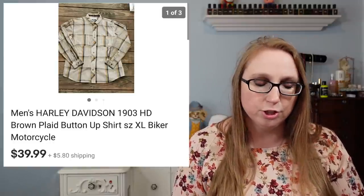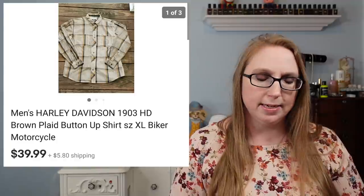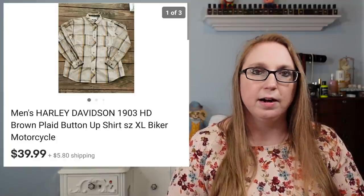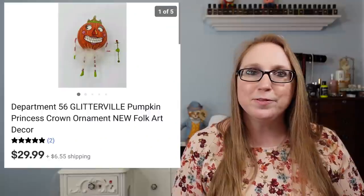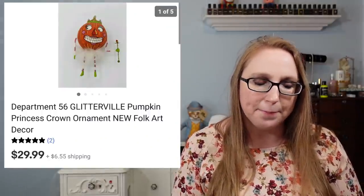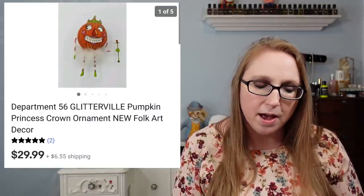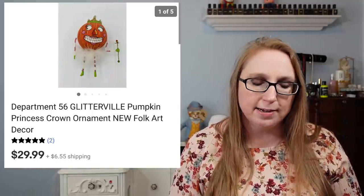Next we have a men's Harley Davidson plaid button-down shirt that sold for $39.99. Eric picked that up at a yard sale and paid $5 for it. I also got another Department 56 Halloween ornament — this one was a pumpkin princess — that sold for $29.99.